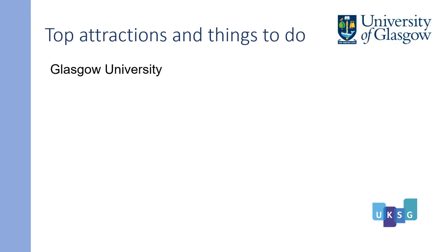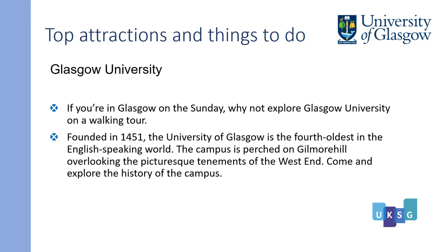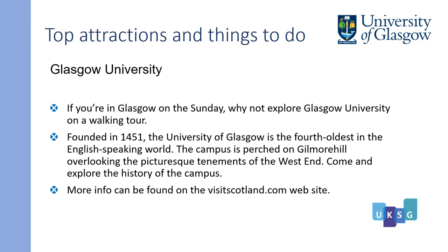Glasgow University: if you're in Glasgow on the Sunday, why not explore Glasgow University on a walk-in tour? Founded in 1451, the University of Glasgow is the fifth oldest in the English-speaking world. The campus is perched on Gilmorehill overlooking the picturesque tenements of the West End. Come and explore the history of the campus. More information can be found on the visitscotland.com website.